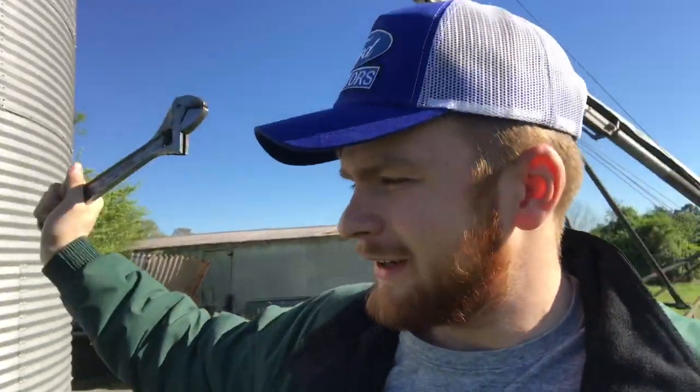Hello boys and girls and welcome to another episode of Green Pastures Farms. Today we are going to first shut the sweep auger off on this thing because I still have it engaged, and we're gonna go clean. So follow me on to our newest adventure.